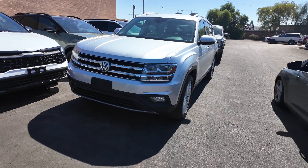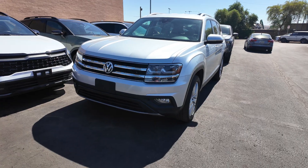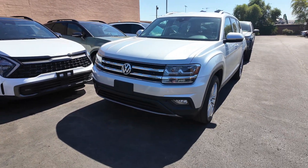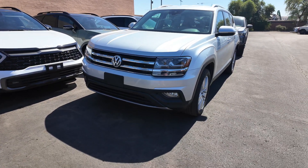The price point of this vehicle is $18,477. The odometer reads 75,002 miles. You're going to get the Reflex Silver Metallic exterior paint with the Titan Black interior — that's going to be leather. You can get front-wheel drive with a 3.6 liter V6 engine and an 8-speed automatic transmission.